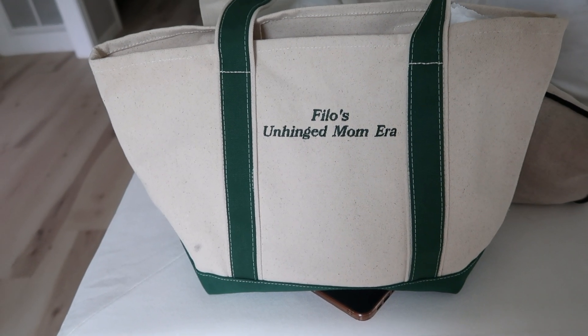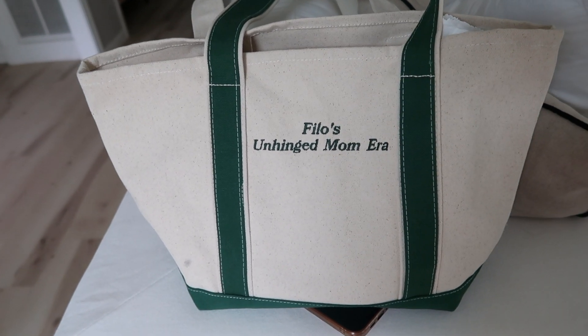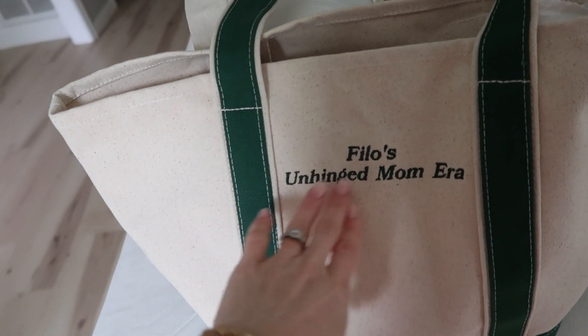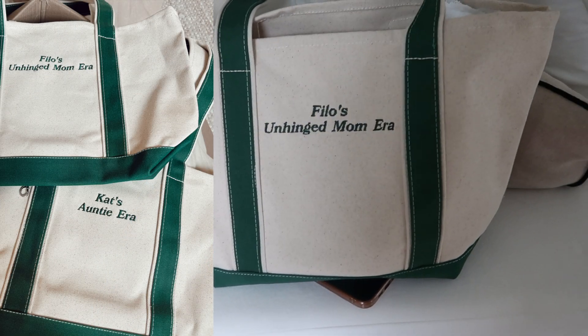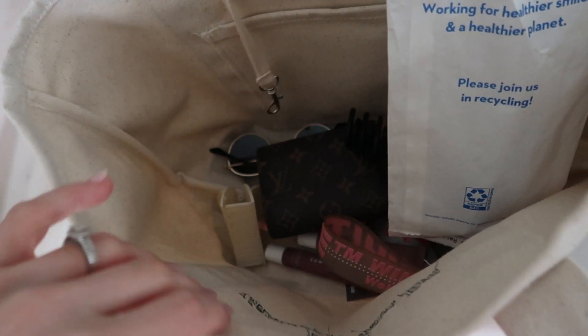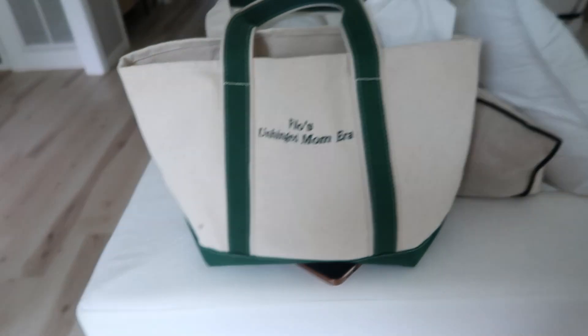For my best friend's birthday I wanted a customized tote, and I found an Etsy shop on TikTok. The popular ones are by L.L. Bean but you can only do about eight letters max, and I wanted something longer. Mine says 'mom era' and hers says 'auntie era' — totally a joke but I love it so much. It fits a ton of things. Really gives that preppy 'on my way to play tennis' look.